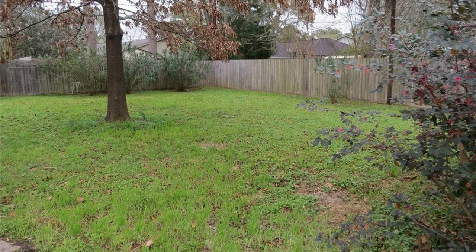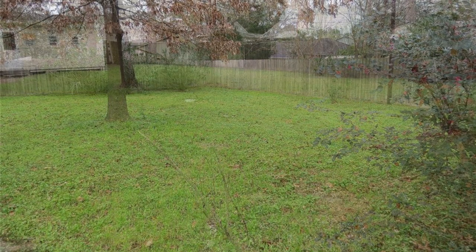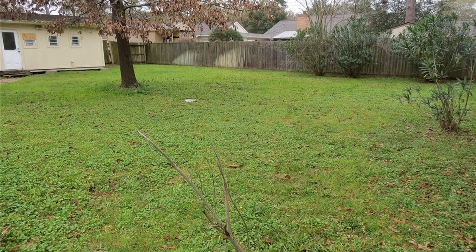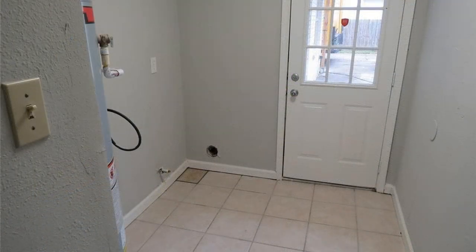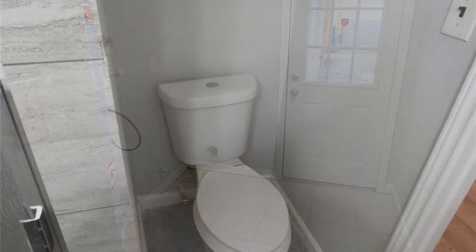The property comes with a large lot with mature trees and a gas line in the backyard for a gas grill. It is near the Cypress School District and is also close to a park.